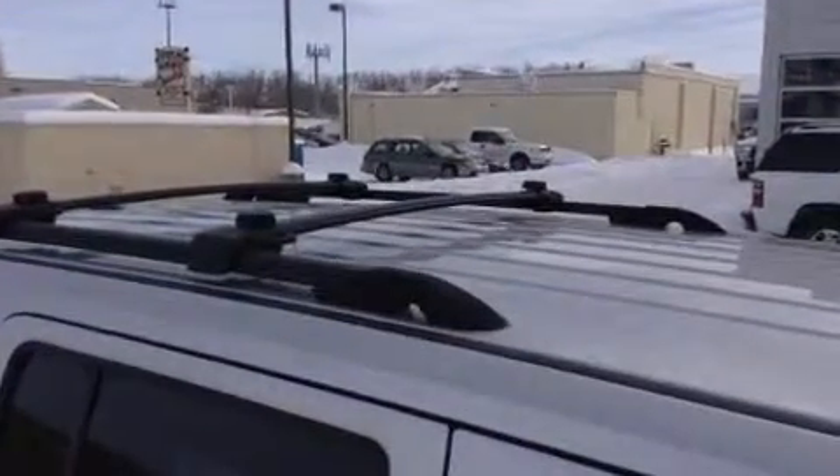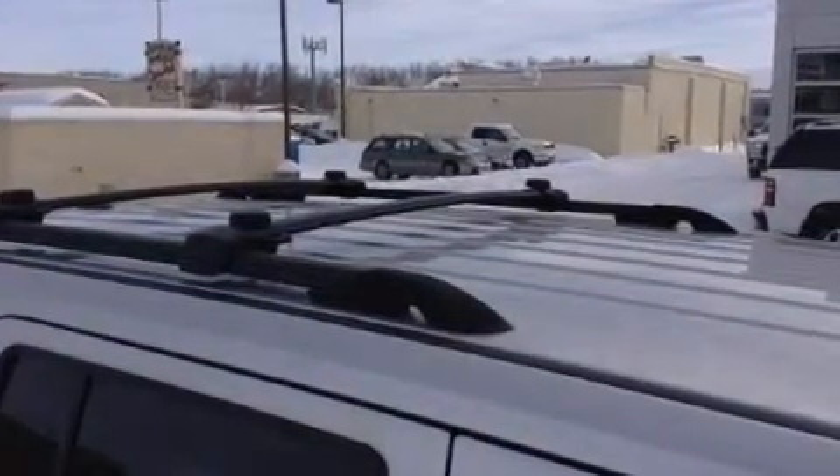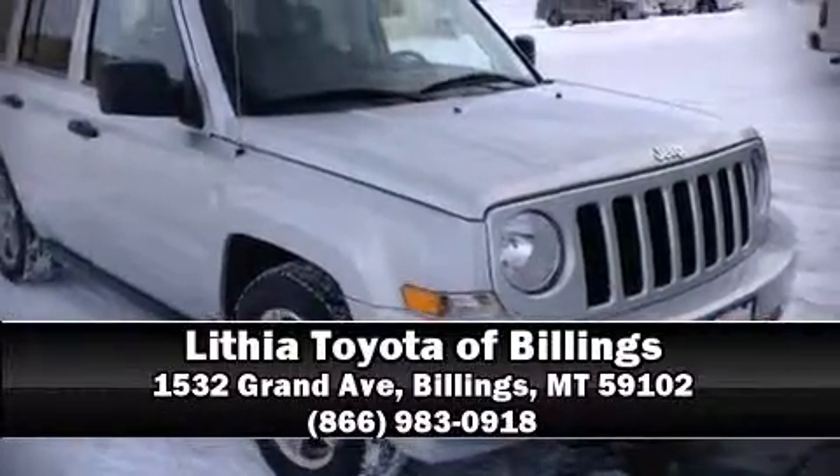Additional safety features include traction control, brake assist, ignition disabling, and four-wheel disc brakes with ABS. Stop by our dealership or give us a call for more information.